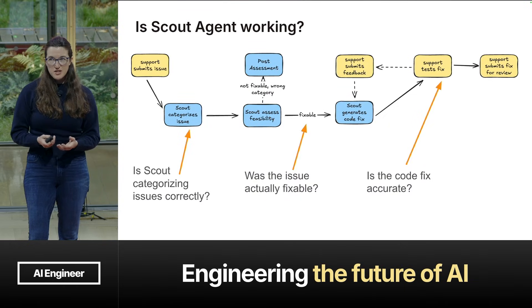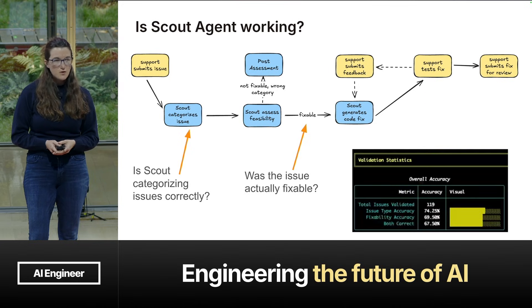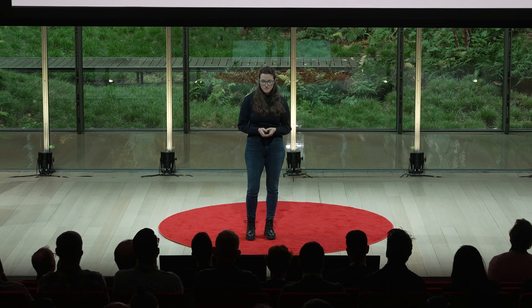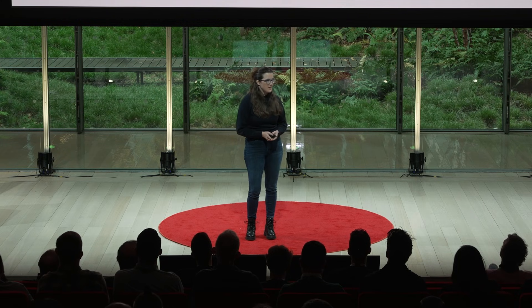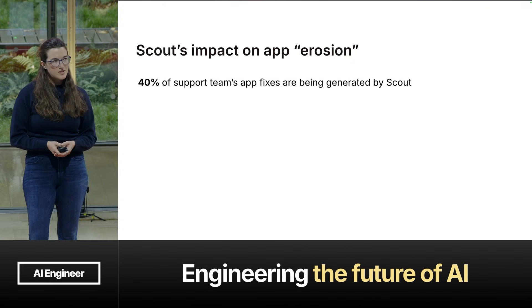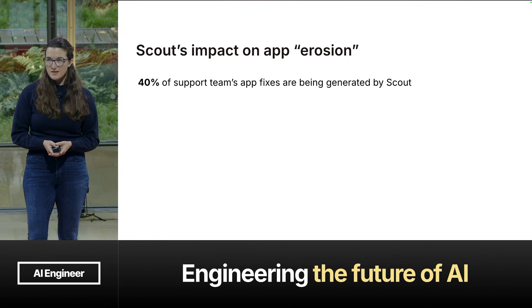On our side, we want to make sure Scout Agent is working, so we ask three questions: Is the categorization right? Was it actually fixable? And was the code fix accurate? So far we have two evals — 70 to 75% accuracy for categorization and fixability. As we get more feedback and process more tickets, those become our test cases and we can improve Scout Agent over time. So what has been Scout Agent's impact on app erosion? 40% of the support team's app fixes are being generated by Scout, so we're doing more of the work on behalf of the support team.